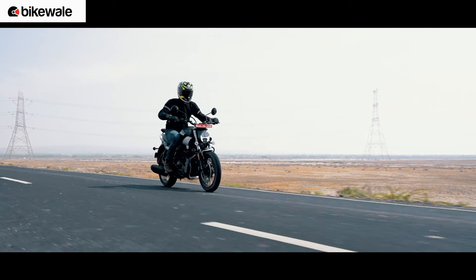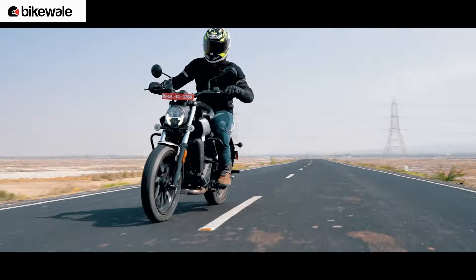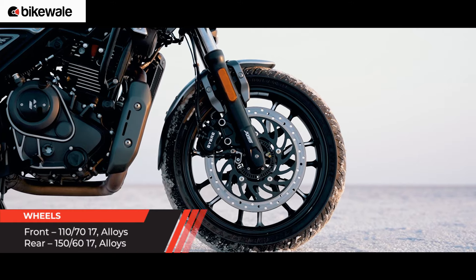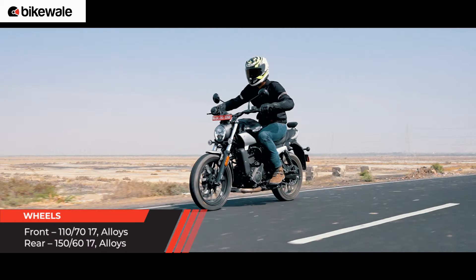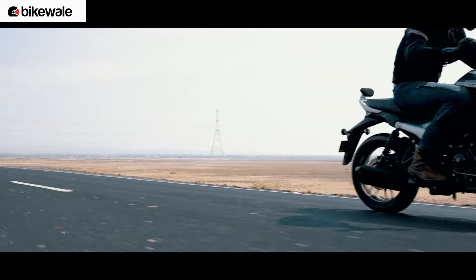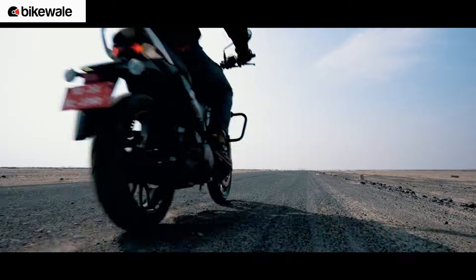When we talk about the riding dynamics, the Maverick churns out a great experience. The combination of the trellis chassis, 17-inch front wheel, and wide handlebar allowed me to have a confident ride. The bike is stable at high speed and far more predictable than I expected. I thoroughly enjoyed flicking the bike around.